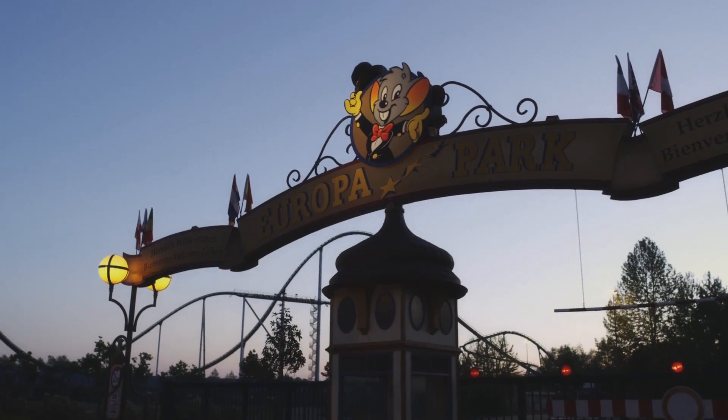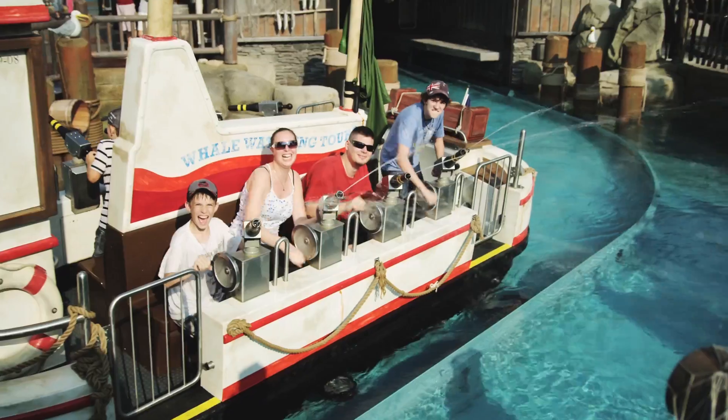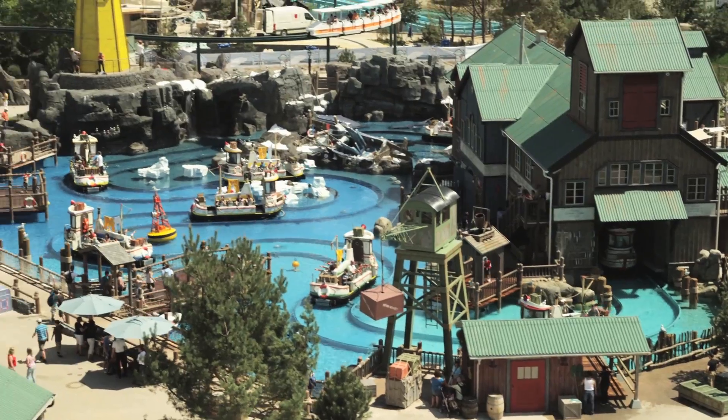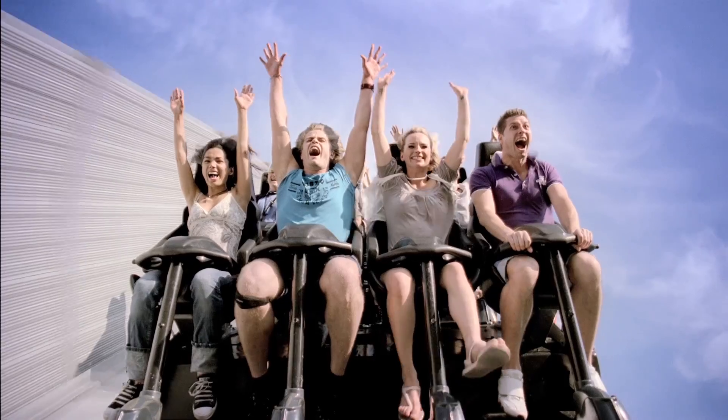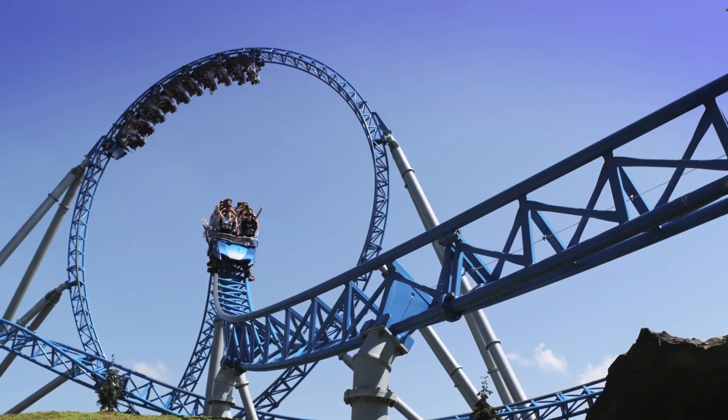Last year, Europa-Park in the town of Rust hosted more than 4 million visitors. With over 100 attractions and shows, 13 themed areas and spectacular roller coasters, it is the most heavily frequented seasonal theme park in the world.